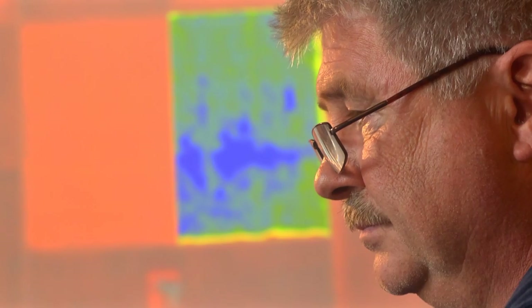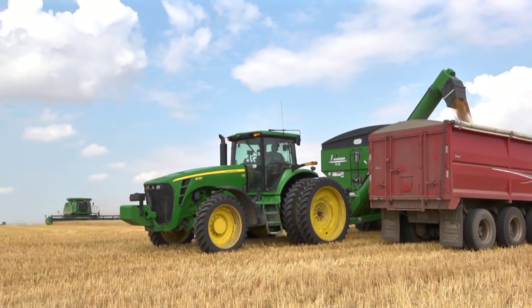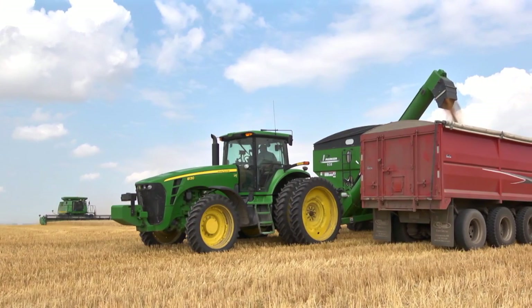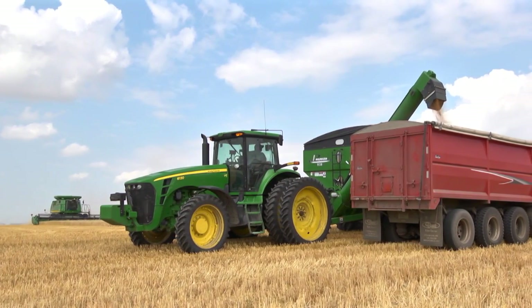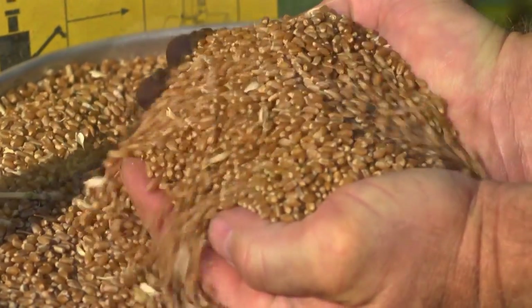We were able to obtain a piece of software written by a local programmer in this region that allows us to take these images and manipulate them into zones within the field itself. By doing that we can see different patterns in the field, and within those patterns we can manage the field differently based off of biomass or reflectance of the field itself. It's just a tool we can use as a reference to make better decisions, and by doing that our farm is more profitable — and that to me is very important.